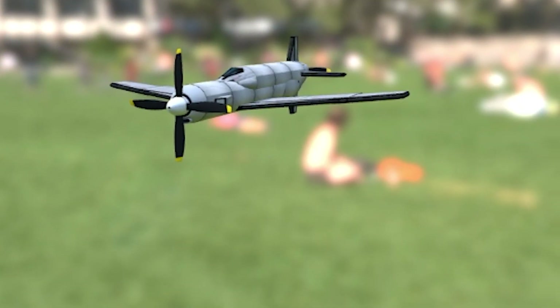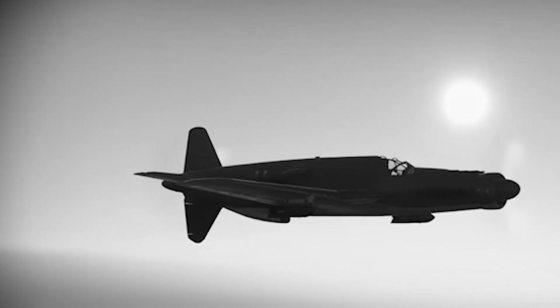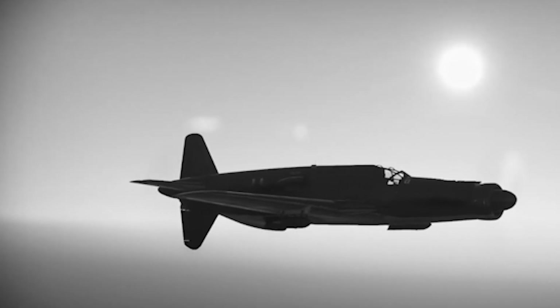Development of the Do-335 progressed rapidly, with its first flight on October 26, 1943. Test pilots were impressed by its speed, maneuverability, and climb rate, which set it apart from other piston-engine fighters of the era. Capable of reaching speeds of up to 474 mph, the Do-335 was the fastest piston-engine fighter of its time. Pilots noted its responsive controls and impressive acceleration, and its innovative design maintained stability even with one engine disabled. These promising results led to plans for mass production and broader operational roles.